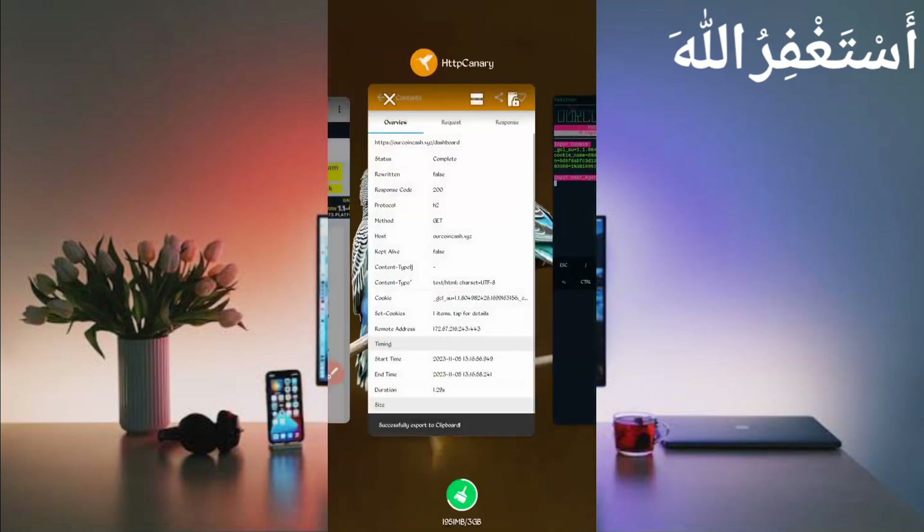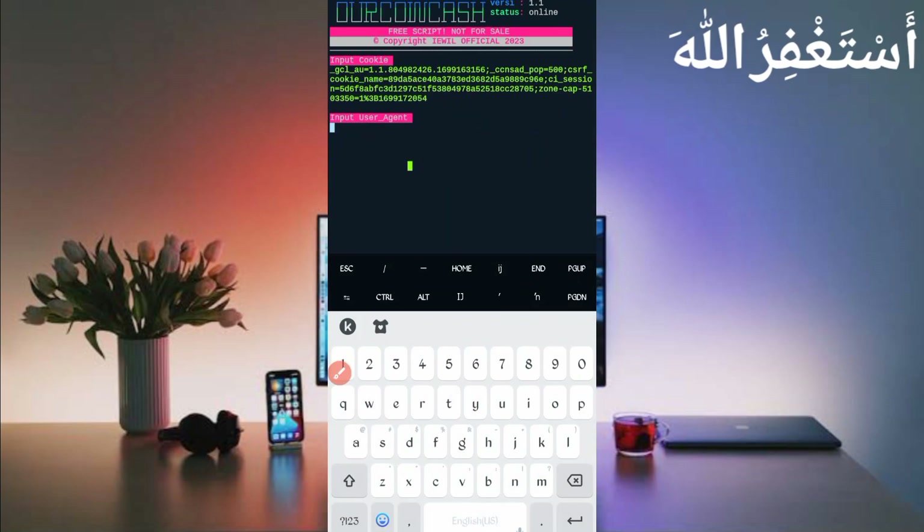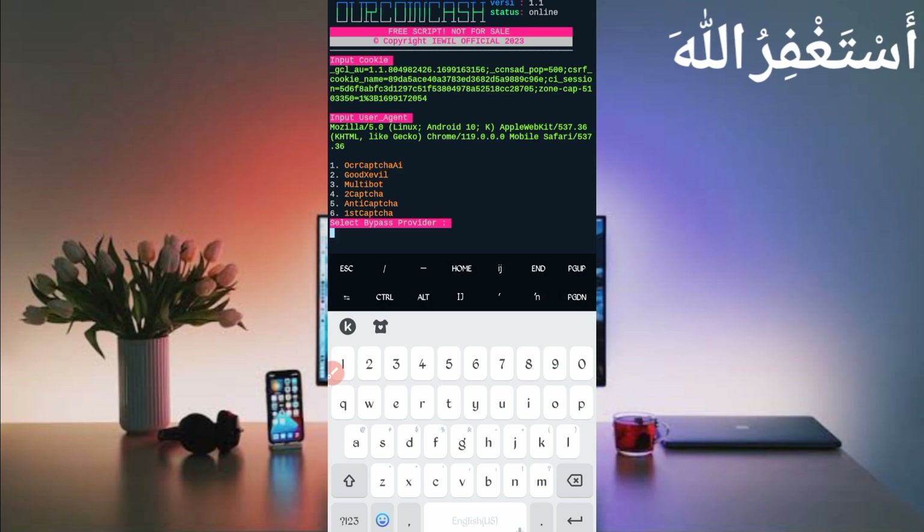Now select the second option to enter your free captcha API key — it will work with option 2. Select 2 and press Enter. Then press Enter again to continue.